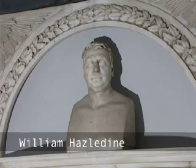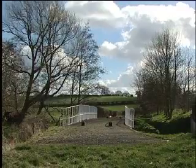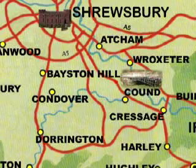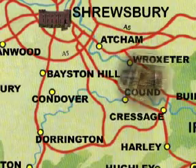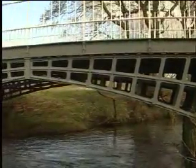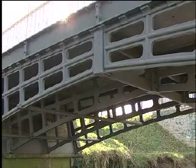Telford and local ironmaster William Hazeldine produced a type of iron bridge for spanning no more than a hundred feet. The second construction was the 32-foot span of Cantlop Bridge, which crosses the Cound, a tributary of the Severn. The 1813 structure consists of castings incorporating ribs supported by spandrel frames and deck bearers in a grid-like pattern. Erected as a pair, the ribs join at the centre and rest on stone abutments.